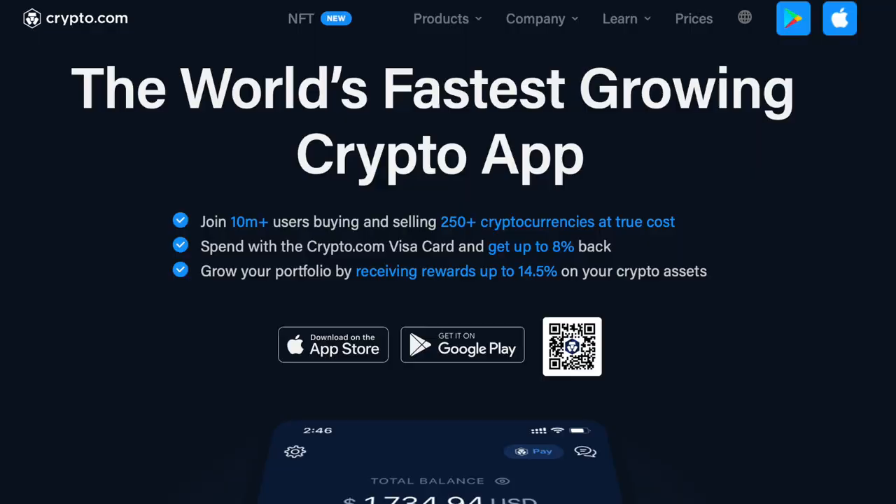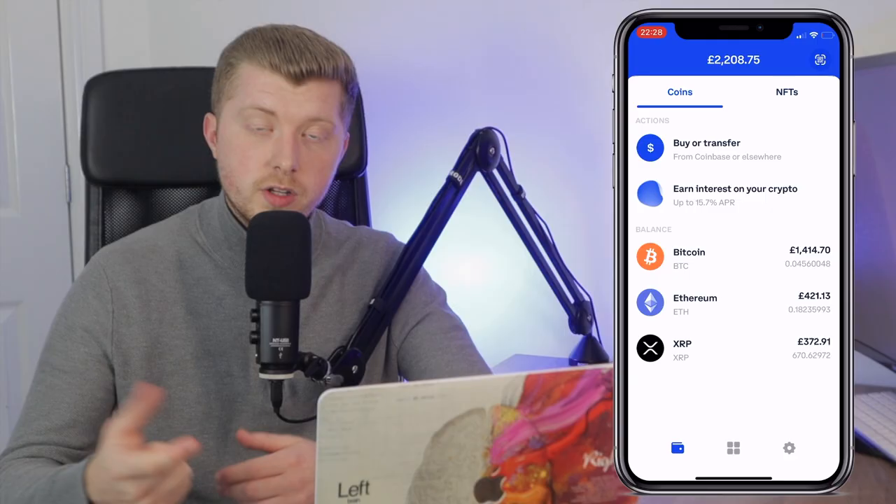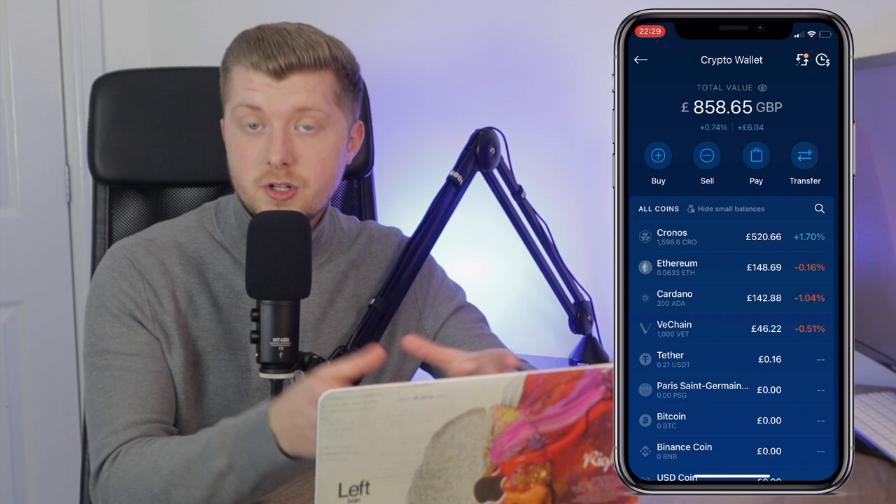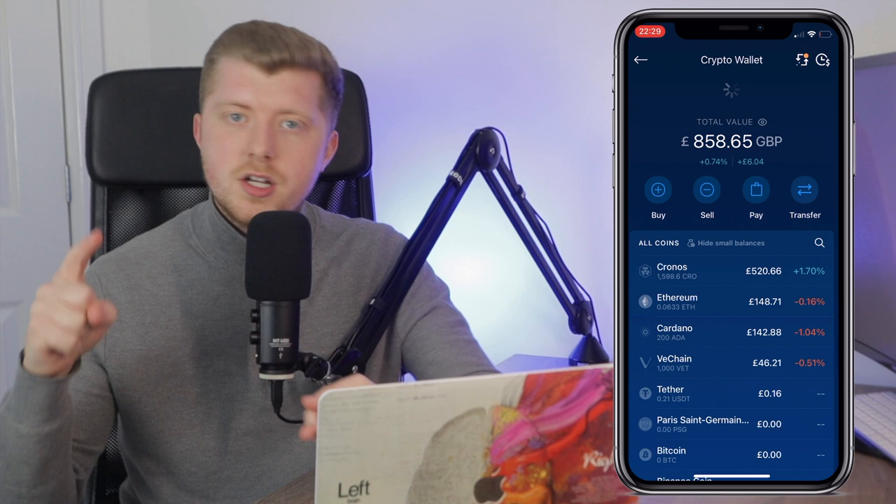I started buying crypto on exchanges like Coinbase as well as Crypto.com, with my Coinbase holdings pretty much being made up of Bitcoin, Ethereum and XRP. Over on Crypto.com, it's predominantly made up of the Crypto.com coin — the CRO token — along with a little bit of Ethereum and Cardano too. If you guys are looking to build out an allocation towards cryptocurrency, be sure to click on the links in the description below to get some free crypto when you sign up to both Coinbase and Crypto.com.